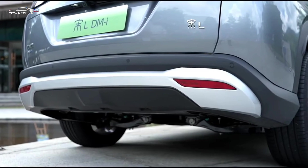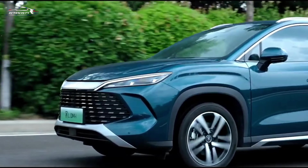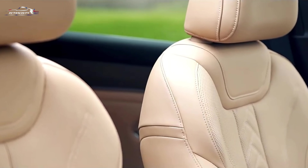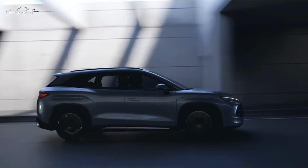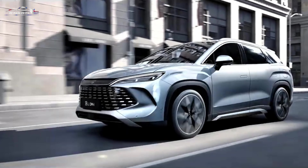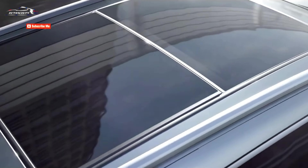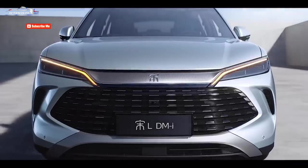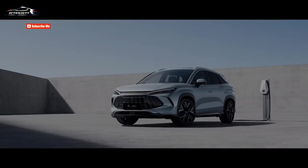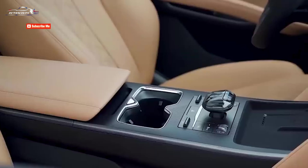After a successful debut in the BYD sedan Song L and BYD Seal DM6, the new DM-i system is now presented in the BYD crossover Song L, which should be produced in the Chinese market by the third quarter of this year. The Song L DMI features a modern and attractive design that retains the key style elements of the Dynasty family.